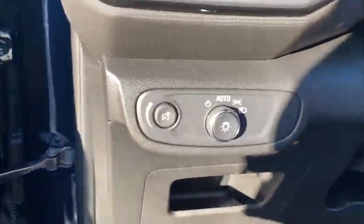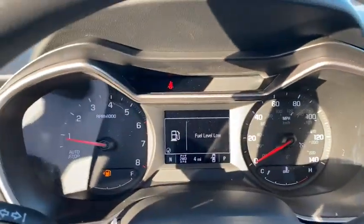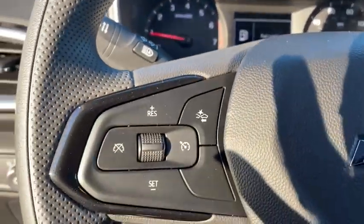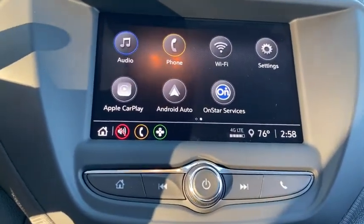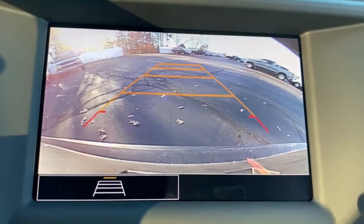Traction control, dual airbags, alloy wheels, power steering, four-wheel disc brakes, compass, trip computer, security system, rear window defroster, electronic stability control, power windows.